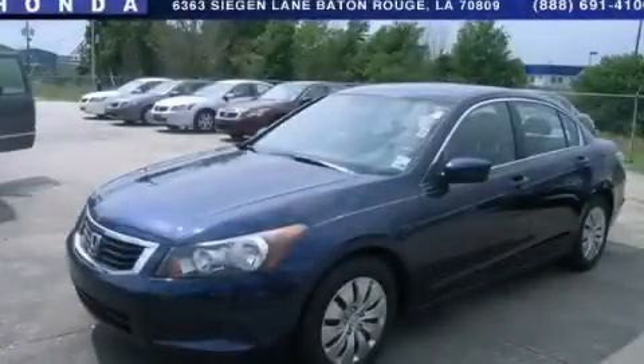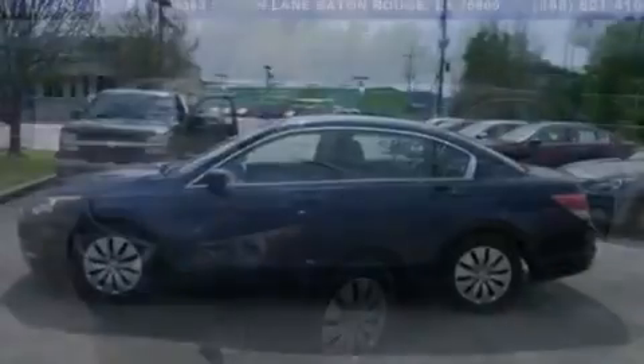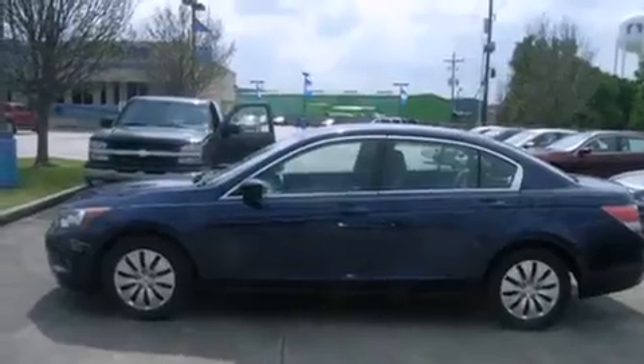This is a 2010 Honda Accord. It features a 2.4-liter, four-cylinder engine and a five-speed automatic transmission.